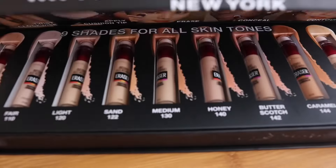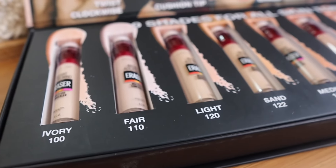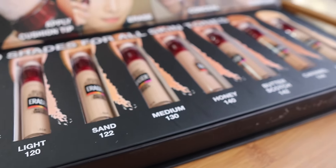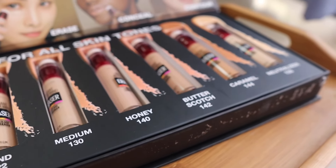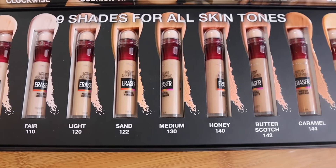I feel we all like makeup, so this is a product you should have. As I mentioned, there is one shade for everyone. It comes in: ivory, fair, light, sand, medium, honey, butterscotch, caramel, and neutralizer — so you can easily find a shade to use for contour, highlight, and concealer.